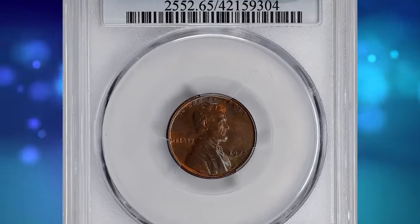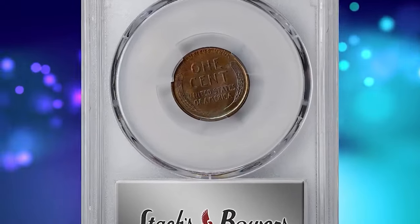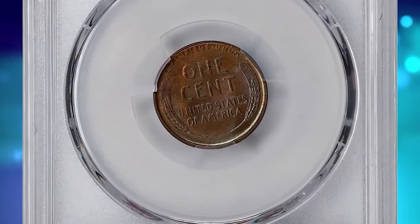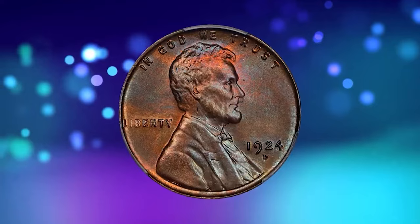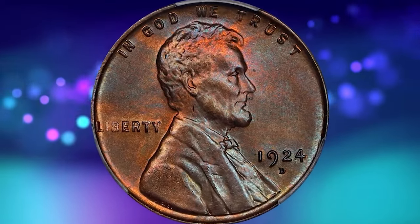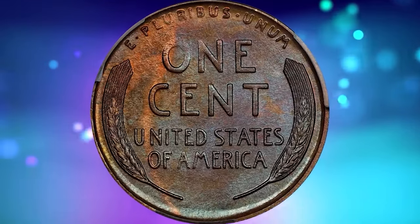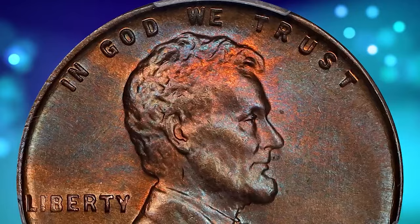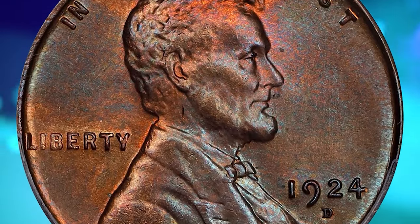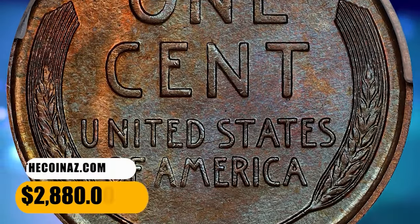This is a 1924-D Lincoln cent in MS65 condition, initially certified by PCGS and approved by CAC thereafter. Iridescent pinkish rose and steel blue undertones pierce through an overlay of medium copper patina as the surfaces rotate under the light, boldly struck throughout — a very unusual characteristic of this often weakly defined date — a smooth satiny gem that makes a very positive impression on the eye.